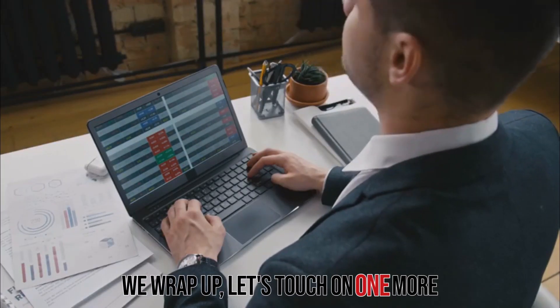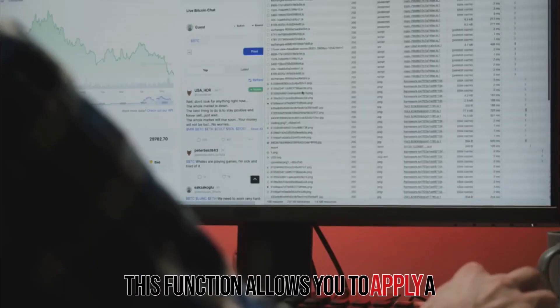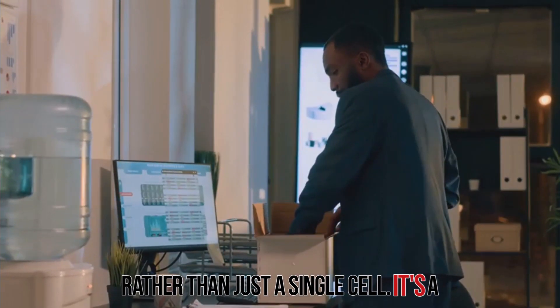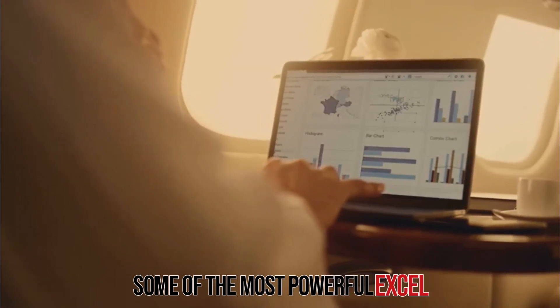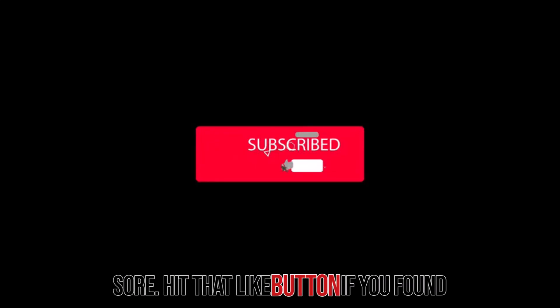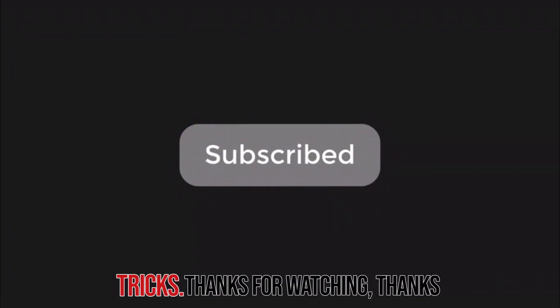Before we wrap up, let's touch on one more advanced function: array formulas. This function allows you to apply a formula to an entire range of cells rather than just a single cell. It's a huge time saver when you're dealing with large datasets. There you have it — some of the most powerful Excel formulas at your fingertips. Give them a try and watch your productivity soar. Hit that like button if you found this helpful, and don't forget to subscribe for more Excel tips and tricks. Thanks for watching.